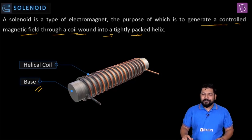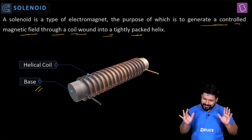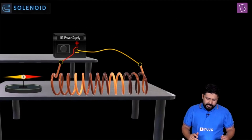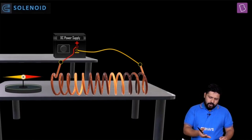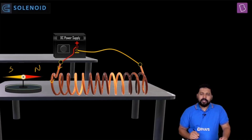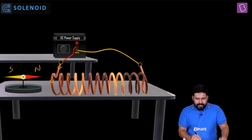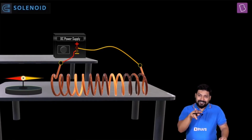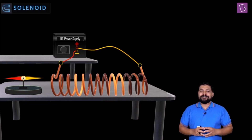When you connect a solenoid across a DC power supply — one terminal to the positive end of the battery — the current flows through it, and this generates north and south poles at each end. Once you change the polarity of the battery, the polarity of the magnetic field also changes.